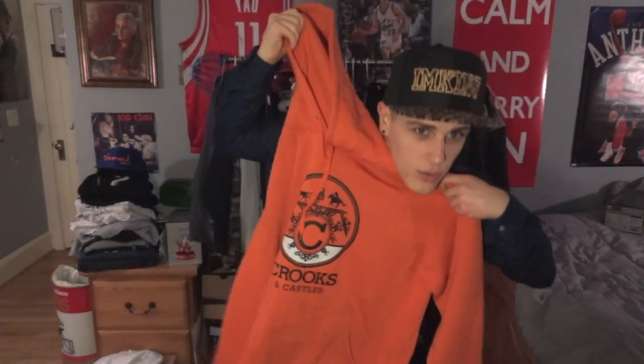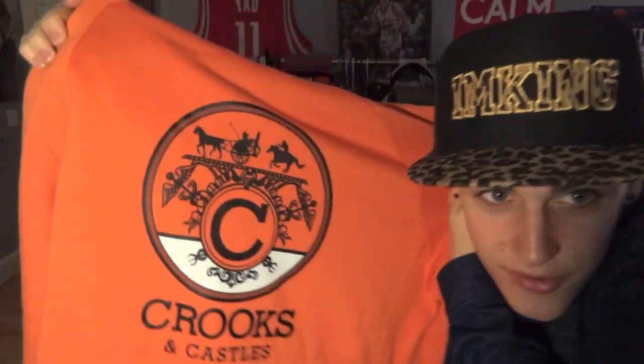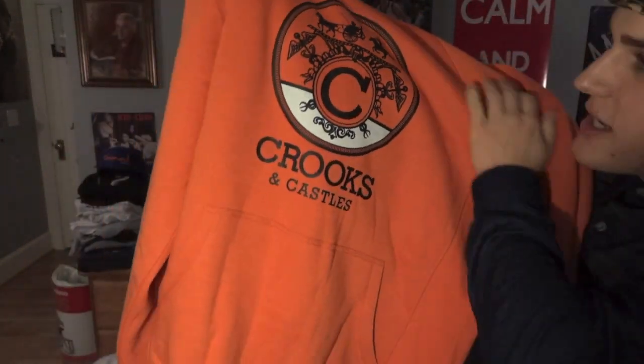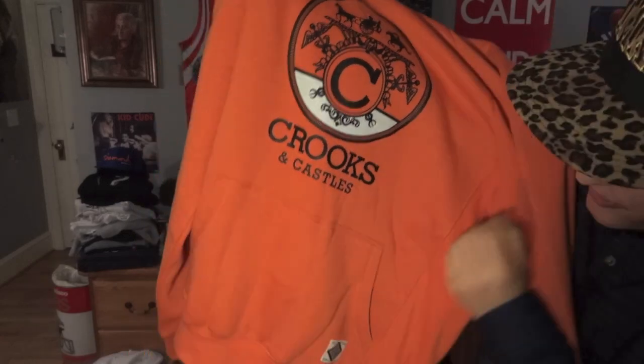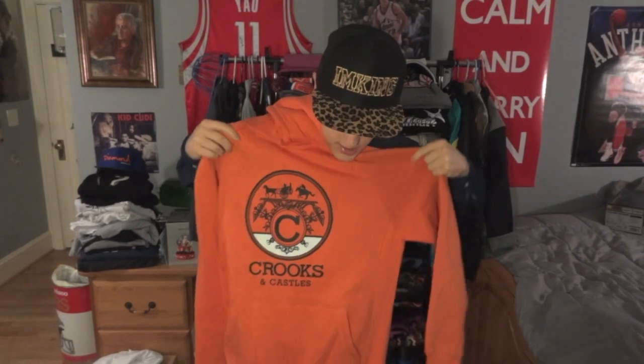Alright, so we did get two sweatshirts. The first one — my brother Josh wants this one. It's an orange hoodie. The logo on front says Crooks and Castles — it's got like a chariot with a little white underlay and a patch. You don't really see many orange hoodies, so this is a good colorway. I maybe would have wanted a different color, but it's just a grab bag.